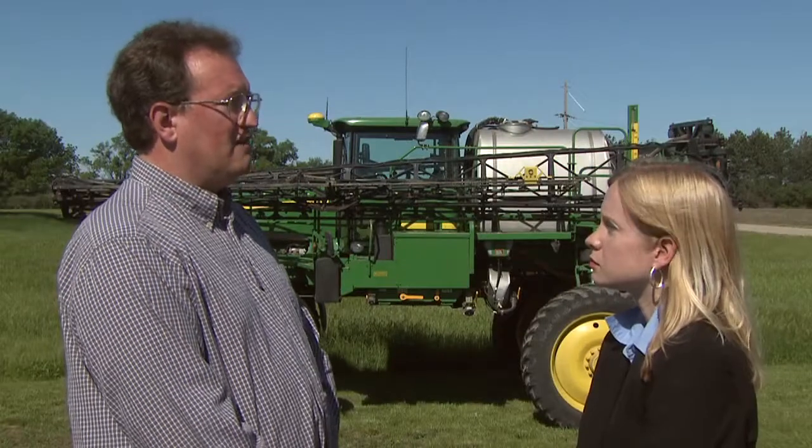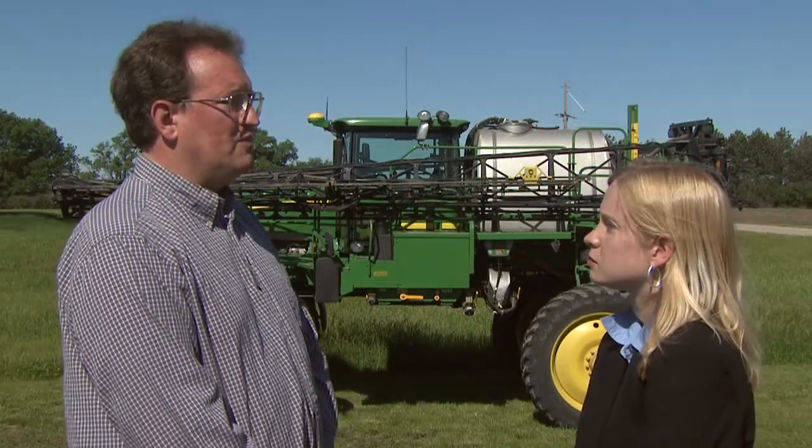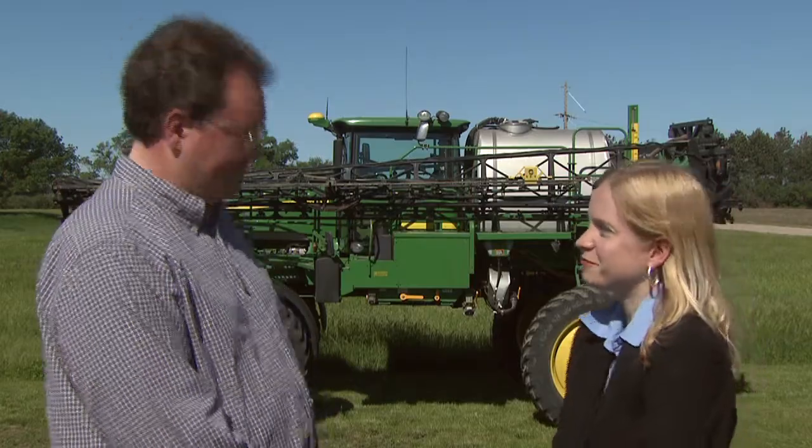If we go to the main office, I can show you where we post our WPS information. That sounds great. Let's take a look. What all do you post on this bulletin board? My responsibility under WPS is to provide current information to my workers and handlers. This office area is the headquarters of my operation, where employees begin their day and grab coffee.